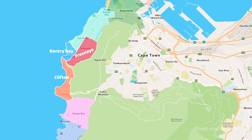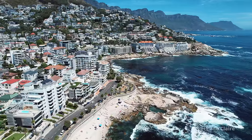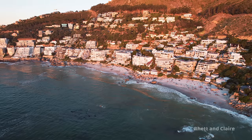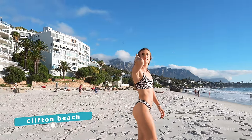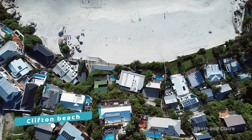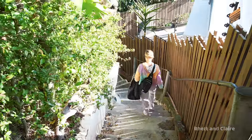Right next to Sea Point you'll find the suburbs of Fresnaye, Bantry Bay, and Clifton. You'll find incredible villas, triple-story mansions, condos, and cliffside beachfront accommodation with sunset views to die for. Prices here will likely be the highest in the whole city, but you're paying for a prime location — walking distance to the world-renowned white sand Clifton beaches. One downside is there aren't any cool cafes very nearby; you'll need to drive to Sea Point or Camps Bay for that. These areas are also very hilly and full of stairs, making it harder to walk around or travel with big luggage.